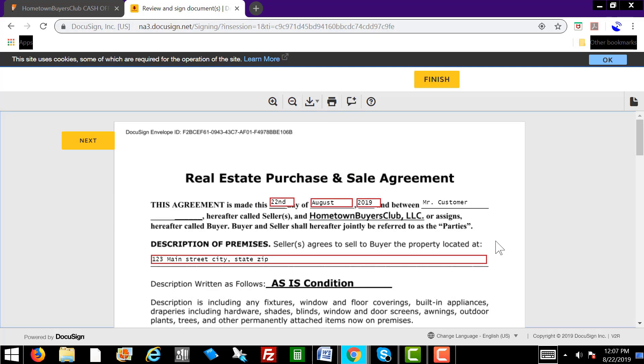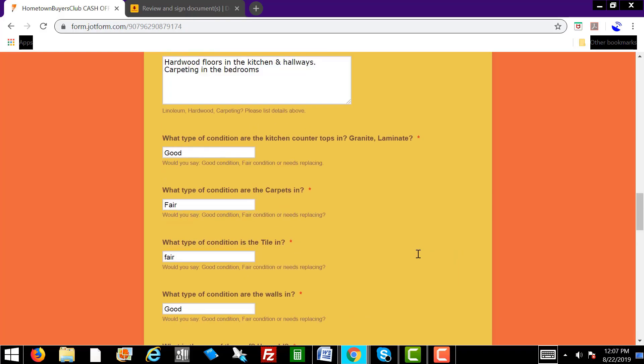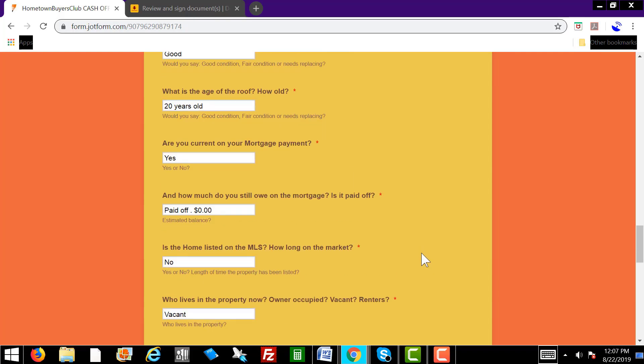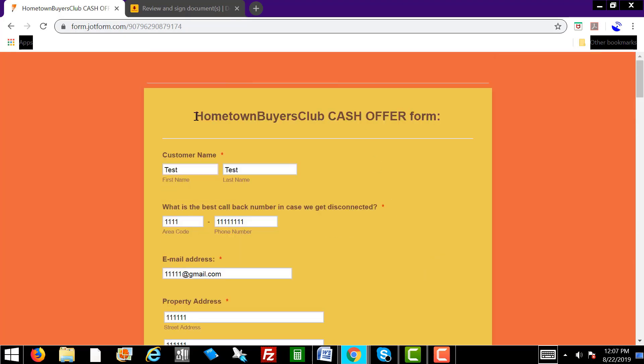So that concludes the training video on how to fill out the offer form. Once you do that, you want to click Submit Cash Offer Form so we get a copy. Then we can go ahead and submit all of the paperwork to the title company for closing. And then of course you get paid your big commission. We hope you guys have an extremely profitable day — let's all have a profitable year. If you have any questions, please give us a call. Thanks, we'll talk to you soon.